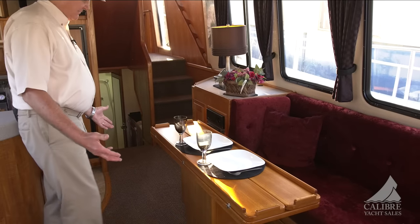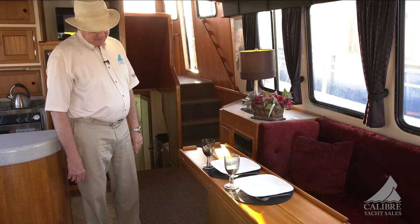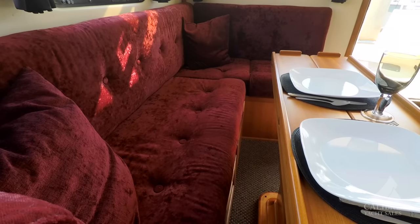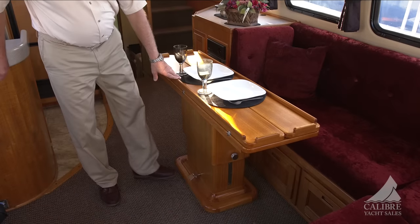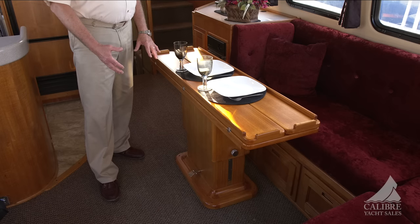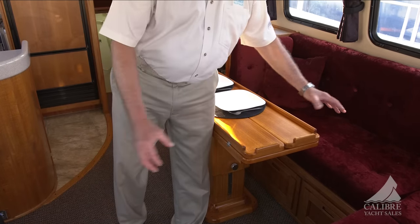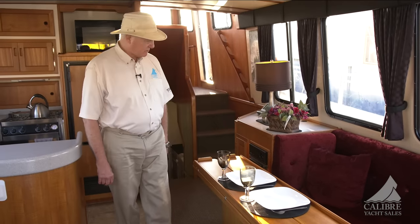What a find this was — this Grand Banks teak table is beautiful and fits so perfectly in this space, with that natural teak color complementing all the rest of the teak in the boat. Here we've got your high-low controls for the table to go down as a cocktail table or rise as a dining table. And of course you can see that it's leafed — when it opens up there are beautiful teak inlays in there as well. Just a great space.